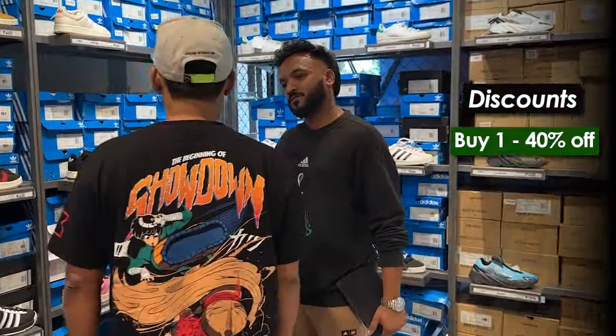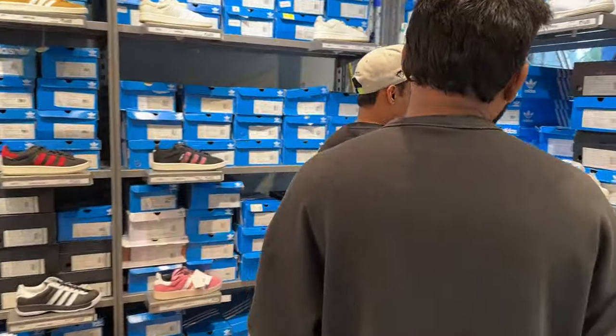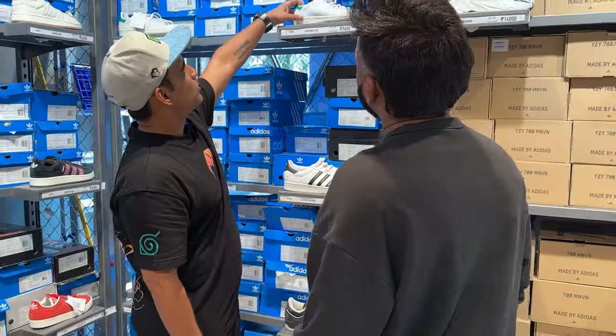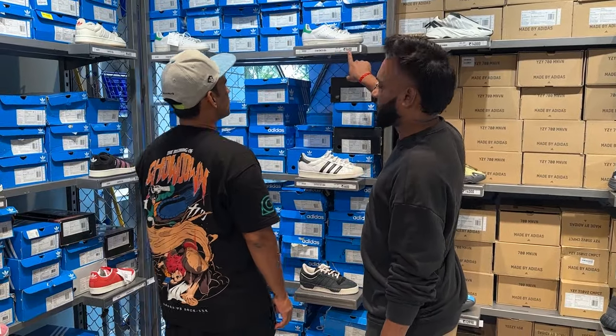The discount structure here is: buy one get 40% off, buy two get flat 50% off, and buy three get flat 60% off. If I buy one Superstar, that's 40% — so 6,600 for the Superstar. And for the Transmit shoe, the MRP is 16,000, so 40% off brings it to 9,600. Nice.